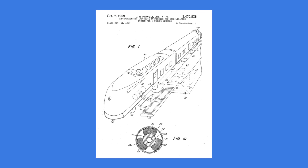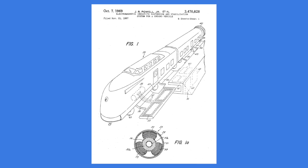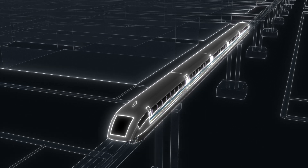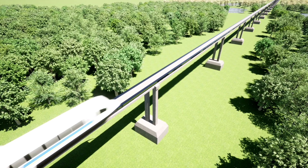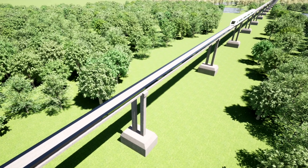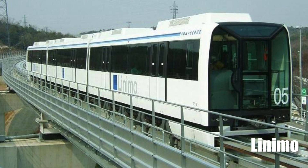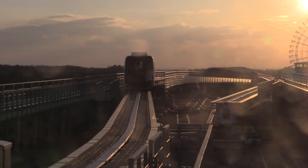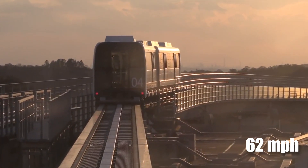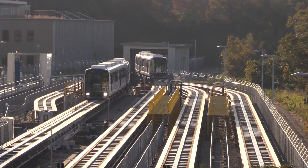Fast forward to the 1960s: the concept of magnetic levitation, or maglev, emerged. This technology promised to lift trains off their tracks using powerful magnets, eliminating friction and enabling high speeds. The first commercial maglev train, Japan's Linimo, began operation in 2005, reaching speeds of up to 62 miles per hour. Yet even this impressive feat was just a stepping stone.